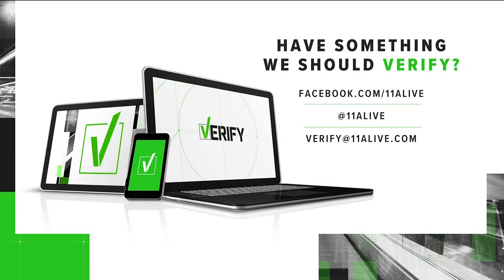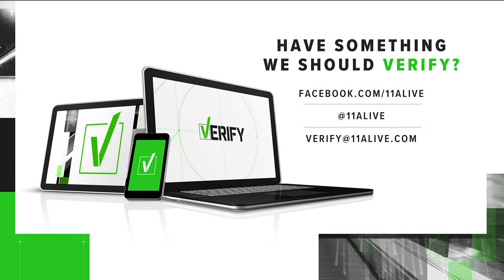If you have an idea for our Verify team, send it along to us via Facebook, Twitter, or via email at verify@11alive.com.